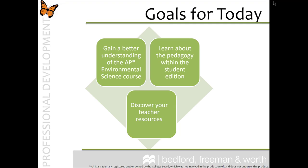Our goals for today's session are to make sure that you are well prepared for using Environmental Science for the AP course. This in-service is designed to introduce you to the pedagogy of the student edition and give you the opportunity to take an in-depth look at other resources that came along with your new textbook.